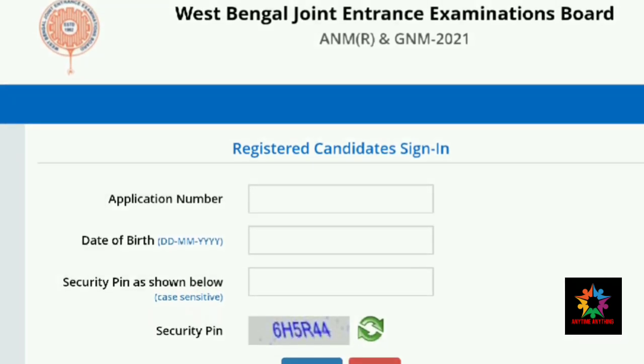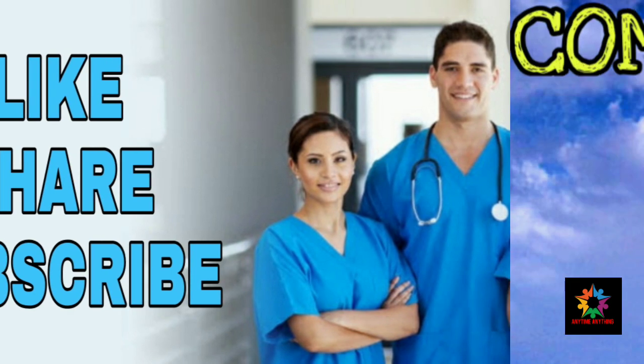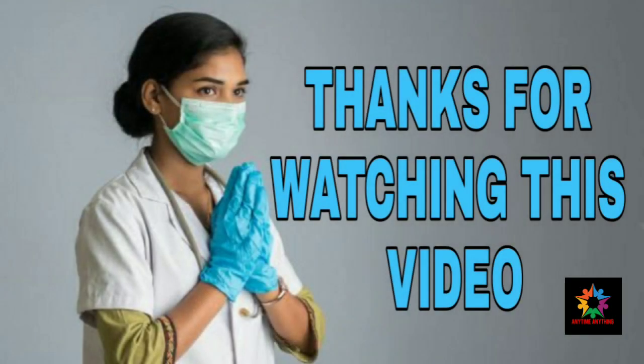If you like the video, please like and share it with your friends. Thank you and goodbye.